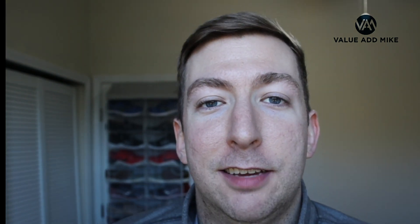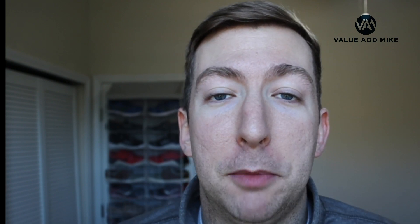Hey everyone, Value Add Mike here today to discuss how to vet your real estate sponsor. My name is Mike Taravella, Value Add Mike, and me and my business partners manage over $80 million in commercial real estate.